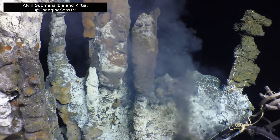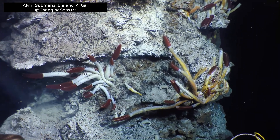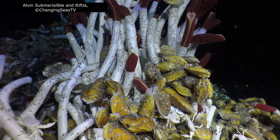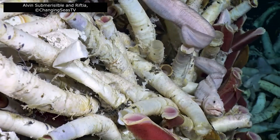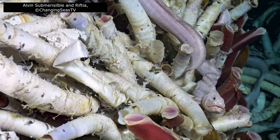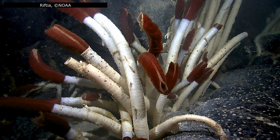White crabs scuttling across the seafloor, giant mussels and clams, and towering above them all, long white tubes crowned with crimson plumes. These were worms — creatures we now know as Riftia pacyptila, the giant tube worms. This discovery didn't just reveal a new species; it rewrote the rules of biology.